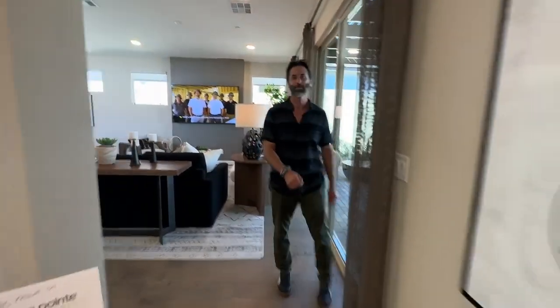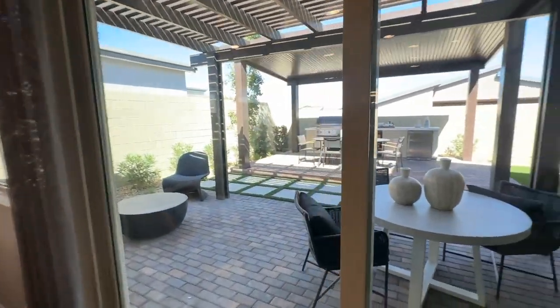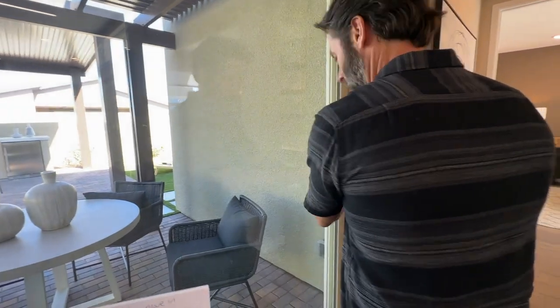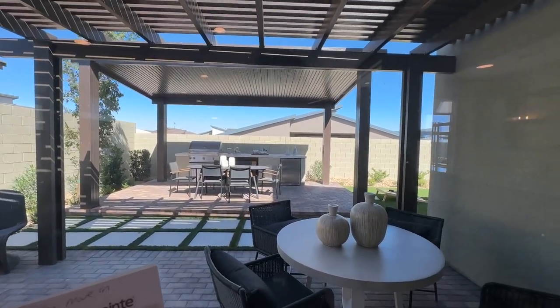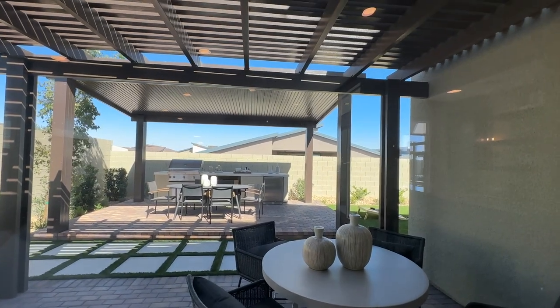The lot sizes here are about 50 feet wide — they're a little smaller than the model homes. The Arrow Peak lot sizes are a little wider. This is a very well-appointed backyard; unfortunately, we can't really see it.